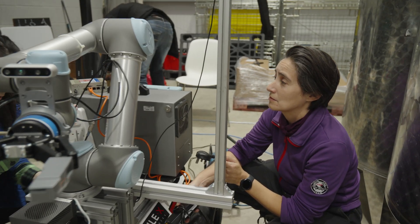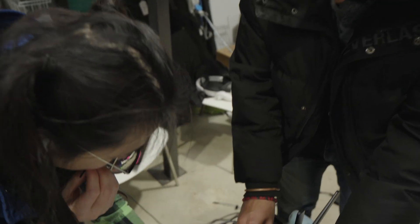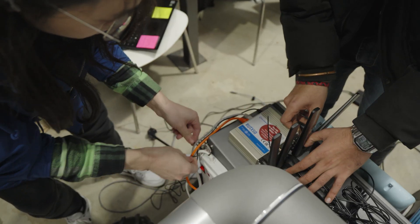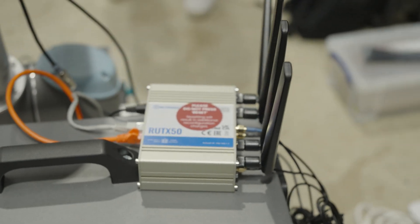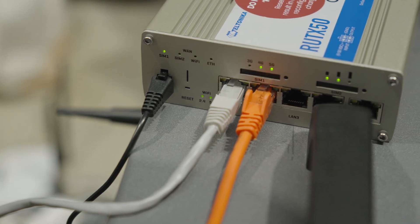We're a couple of weeks earlier than we anticipated. Everything we're learning from the engineering side is very different when you're dealing with the natural world. We have a working system but because it's an evolution, we're adding pieces and changing the connectivity. The impressive part is that we're connected through the 5G router rather than over a local network.